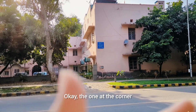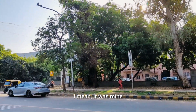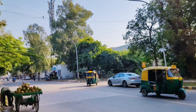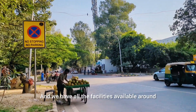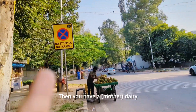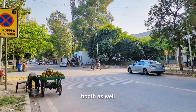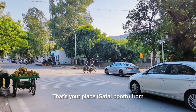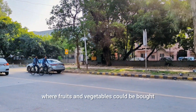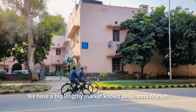The one at the corner here — this bottom house is mine, or was mine when I used to live here. You have all the facilities available around: that's the DMS booth behind this tree, then you have a dairy booth as well, and that's the place from where fruits and vegetables could be bought. Behind this block we have a big local market known as Khanna Market.